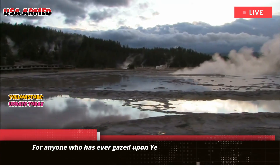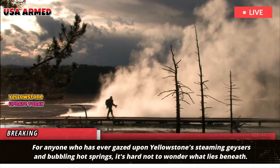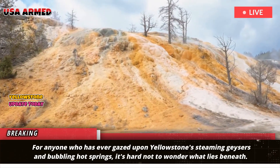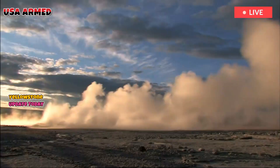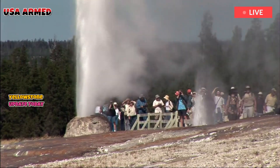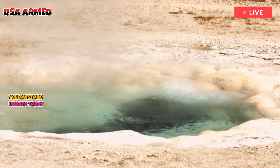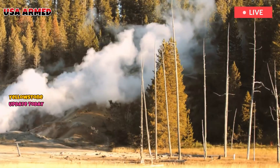For anyone who has ever gazed upon Yellowstone's steaming geysers and bubbling hot springs, it's hard not to wonder what lies beneath. Scientists are now uncovering a deeper story about the National Park's subterranean dynamics, revealing a system far more stable than anyone imagined.